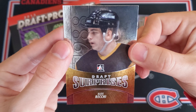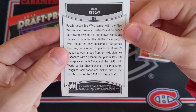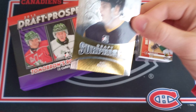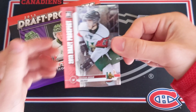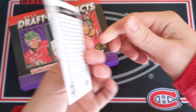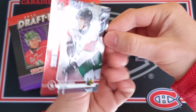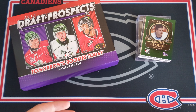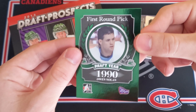Next up we got Mark Recchi, draft year 1988 — very nice. I like the write-up on the back and I really miss ITG in the card collecting game. It's a bit of a shame they don't do any more. And look at this — Jonathan Drouin, Halifax Mooseheads, 2013 draft prospect. He was amazing in juniors with Nate McKinnon on that Halifax team.